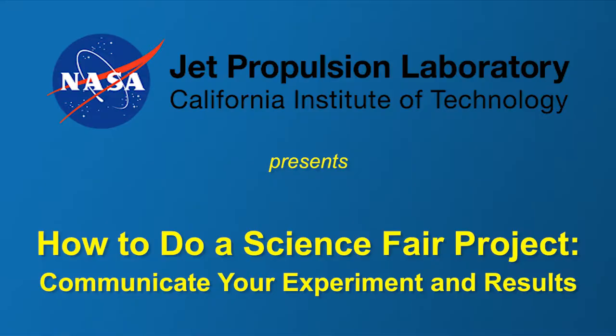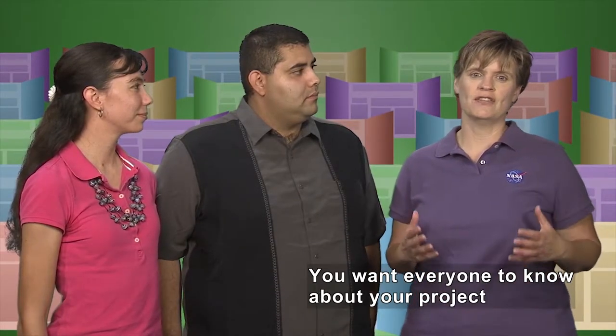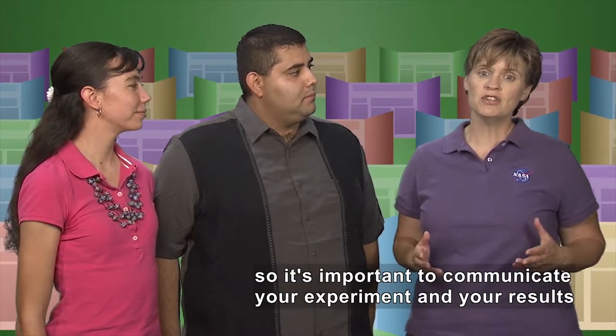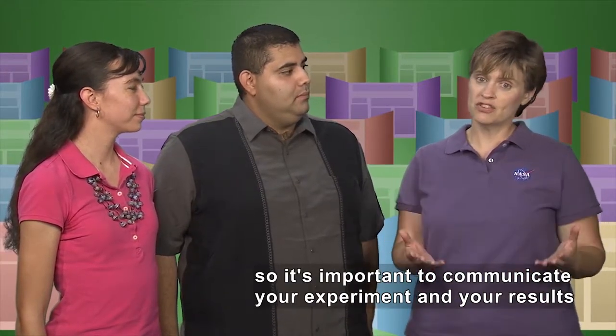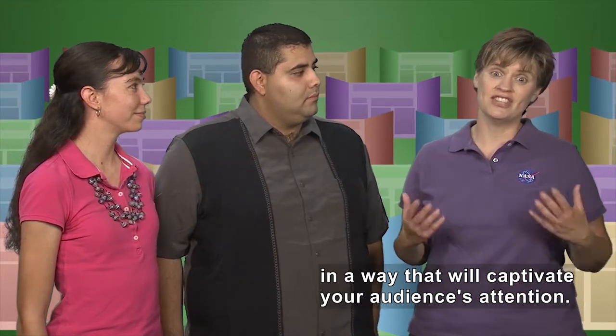Communicate your experiment and results. You want everyone to know how hard you worked on this project and what a great job you did. So it's important to be able to communicate your experiment and your results in a way that will captivate your audience's attention.